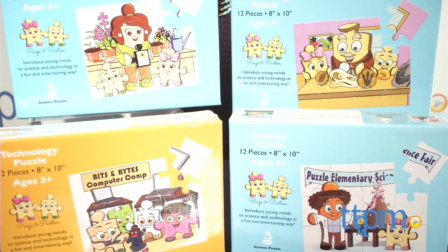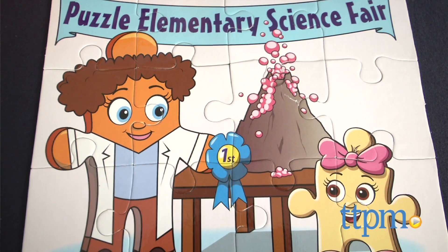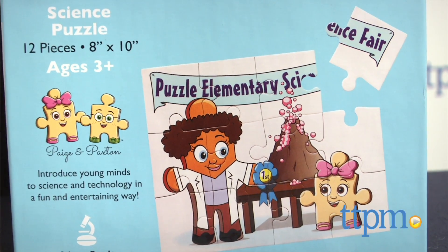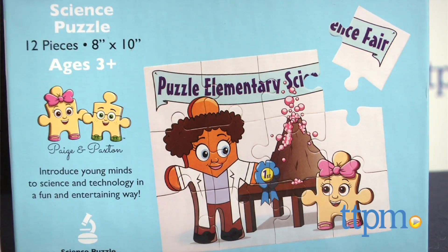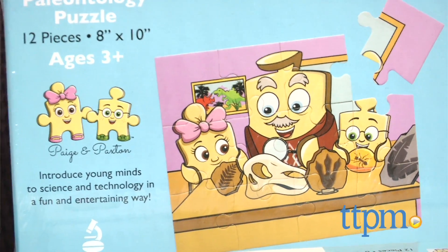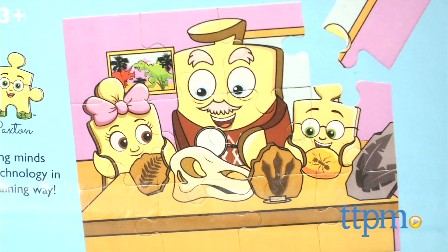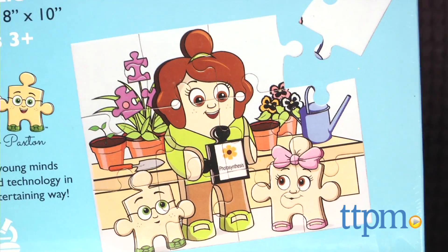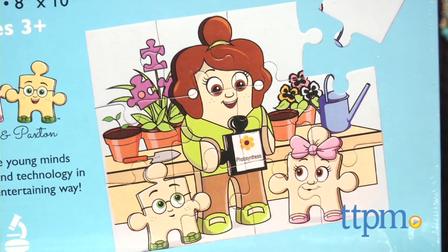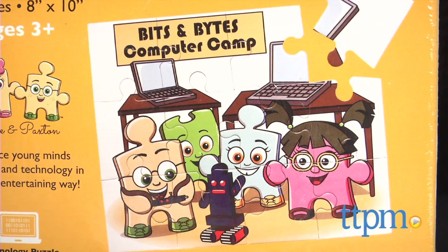There's a series of puzzles, books, and activities. We have the four puzzles here today. Each puzzle includes 12 pieces and introduces a different science concept. The science puzzle features Page winning first place at her elementary school science fair. The paleontology puzzle shows Page and Paxton with Grandpa Pa puzzle, the town paleontologist, learning about fossils. The botany puzzle has Mama puzzle explaining photosynthesis to her little ones, and the technology puzzle features Paxton and his friends at Bits and Byte's computer camp.